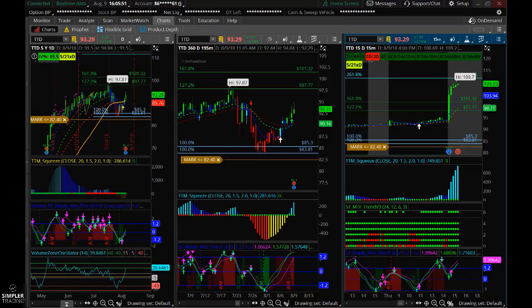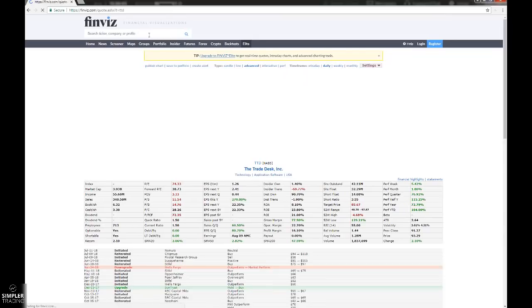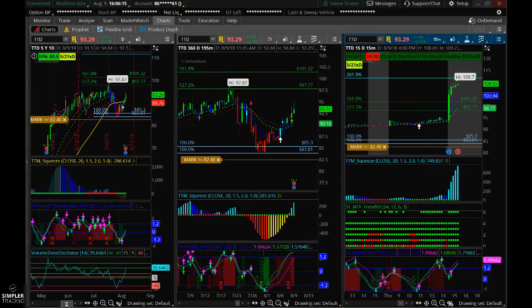Why is that significant? Well, for a couple of reasons. First, it has high short interest. If you go to Finviz — which I like to use to look for high short interest — and type in TTD, you can see it's got a short float of 14%. When you have something with between 10 and 20% short interest and it gaps up overnight, those shorts start covering very quickly in the morning, especially at a new all-time high, and you tend to get a very fast continuation type move. So that sets us up for a day trade.